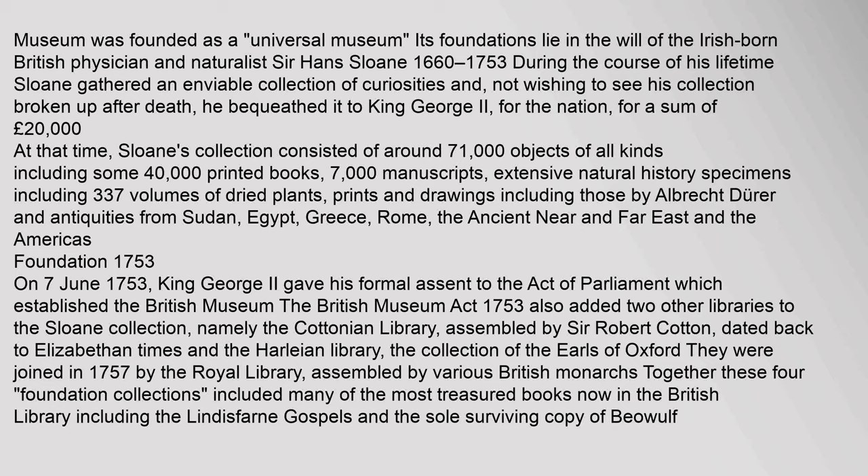Foundation 1753: On 7 June 1753, King George II gave his formal assent to the Act of Parliament which established the British Museum. The British Museum Act 1753 also added two other libraries to the Sloane Collection: the Cottonian Library, assembled by Sir Robert Cotton and dated back to Elizabethan times, and the Harleian Library, the collection of the Earls of Oxford. They were joined in 1757 by the Royal Library assembled by various British monarchs. Together these four foundation collections included many of the most treasured books now in the British Library, including the Lindisfarne Gospels and the sole surviving copy of Beowulf.